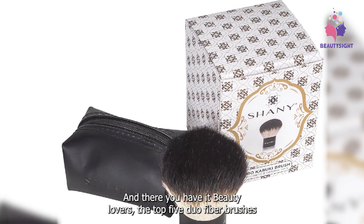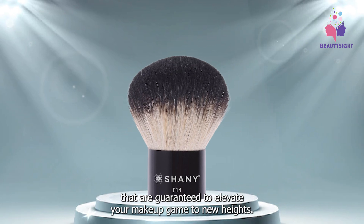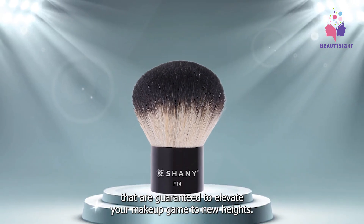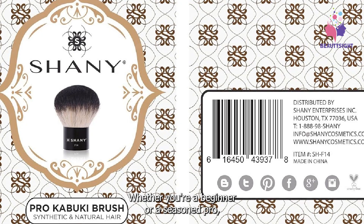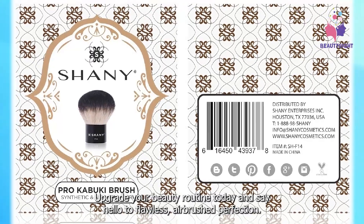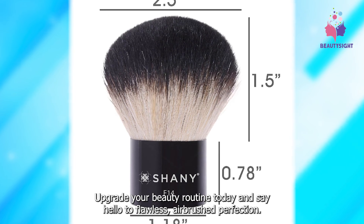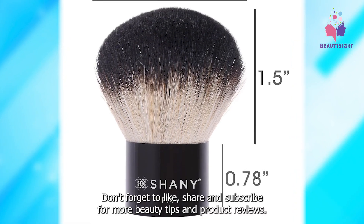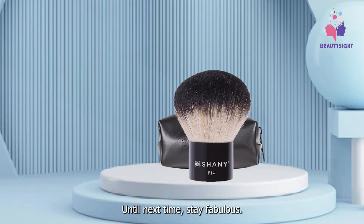And there you have it, beauty lovers — the top five duo fiber brushes that are guaranteed to elevate your makeup game to new heights. Whether you're a beginner or a seasoned pro, there's a brush on this list that's perfect for you. So what are you waiting for? Upgrade your beauty routine today and say hello to flawless, airbrushed perfection. Don't forget to like, share, and subscribe for more beauty tips and product reviews. Until next time, stay fabulous!